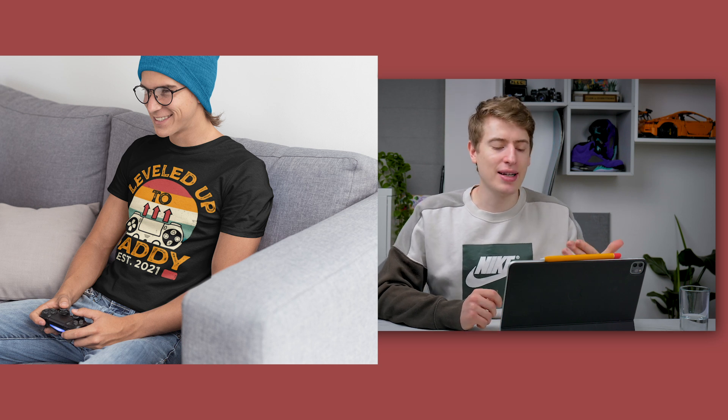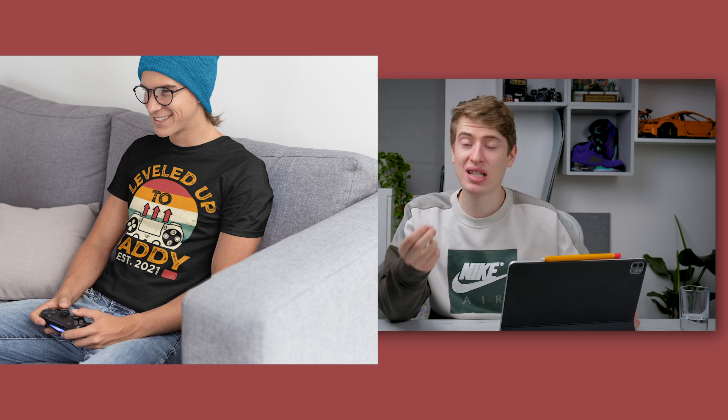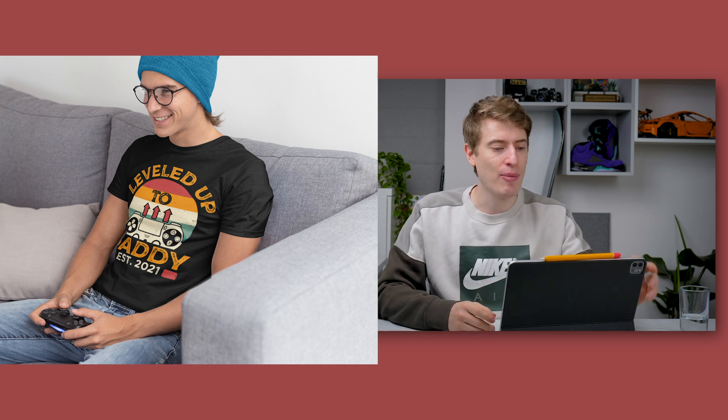Looking at mockups, the first one shows someone playing a game — they could easily be a dad. In terms of finding a dad mockup, it was very hard because a mockup with a dad and a child would show an older kid, which doesn't fit a 'leveled up to daddy' shirt — they'd have a very young baby. It's really hard to find a mockup with a dad holding a baby, but that's literally the perfect audience for this design.